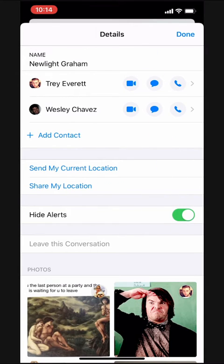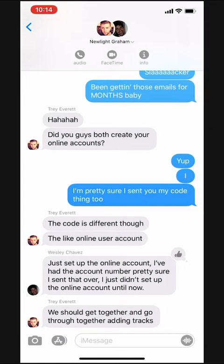We'll tap that toggle switch and now my phone won't vibrate or beep at me when I get a text message from this conversation. The messages still come through, I just won't get a notification, but when Emily or anyone else texts me I'll be able to hear and feel it.